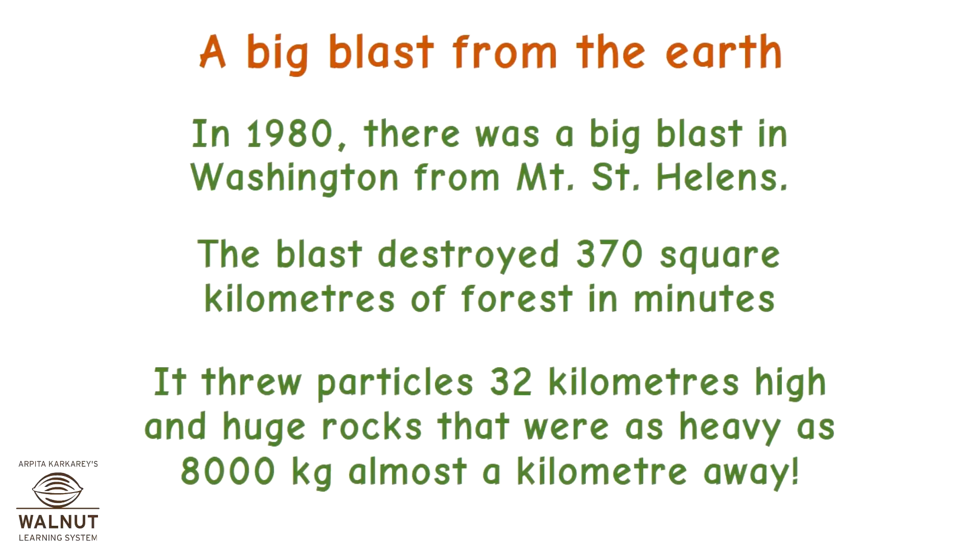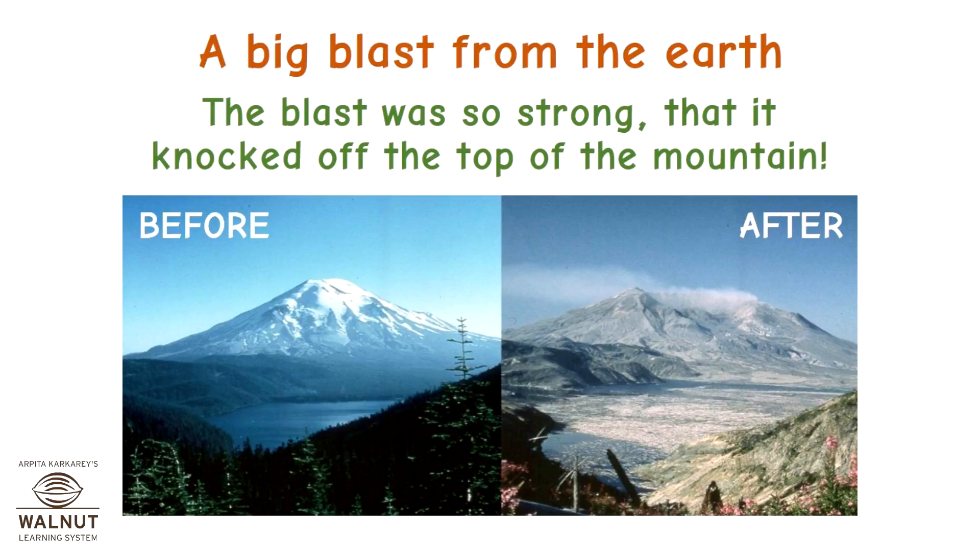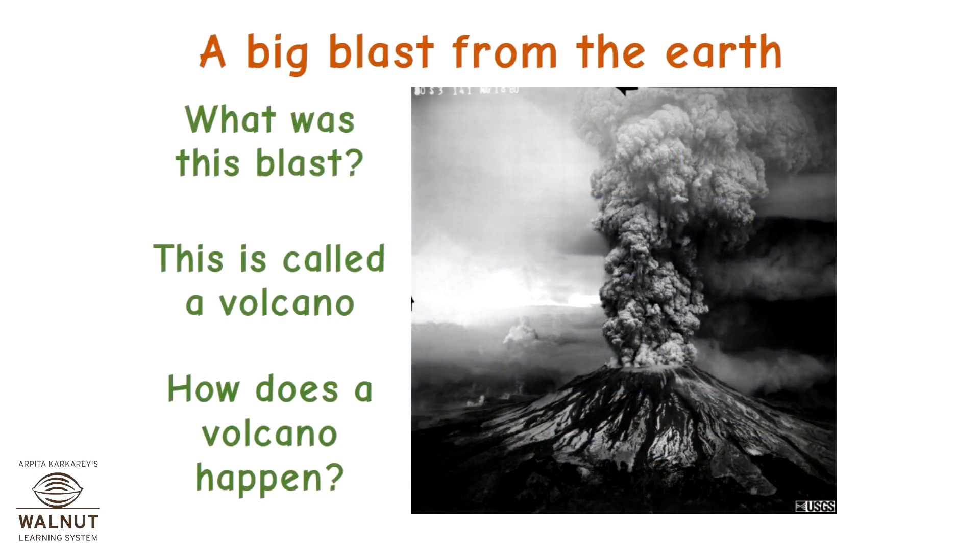A big blast from the earth: in 1980, there was a big blast in Washington from Mount St. Helens. The blast destroyed 370 square kilometers of forest in minutes. It threw particles 32 kilometers high and huge rocks weighing as much as 8,000 kg almost a kilometer away. The blast was so strong that it knocked off the top of the mountain. This event is called a volcano.